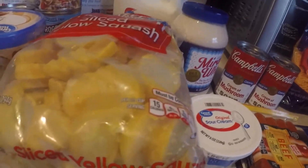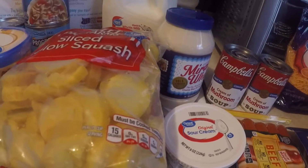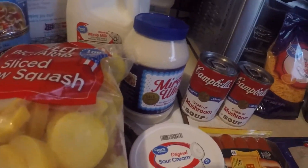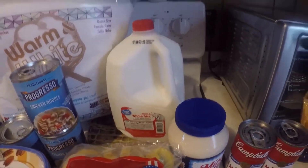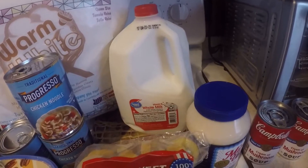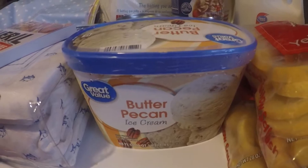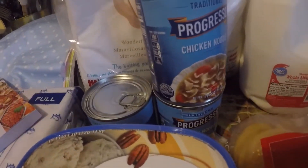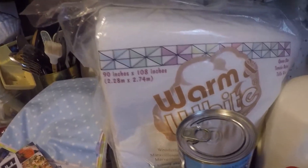I probably won't use all of this but I did that — I've got to cook it. I needed some more mayonnaise and some more milk. I love milk. I wanted some butter pecan ice cream, and I bought three cans of chicken noodle soup. And this is from Amazon.